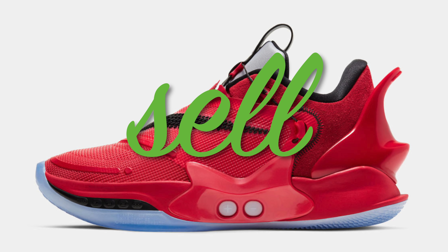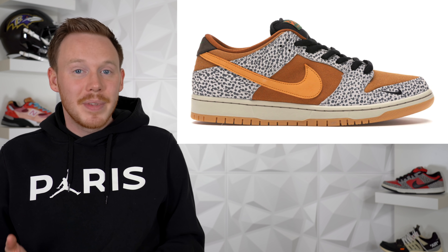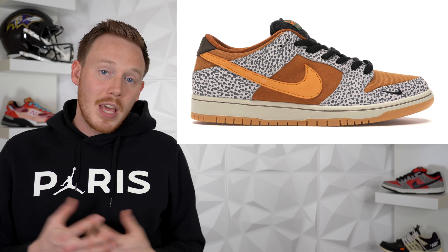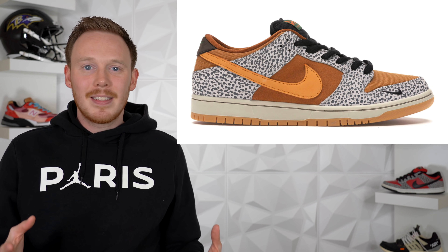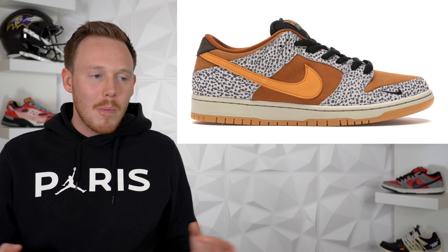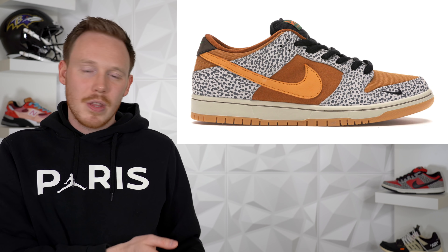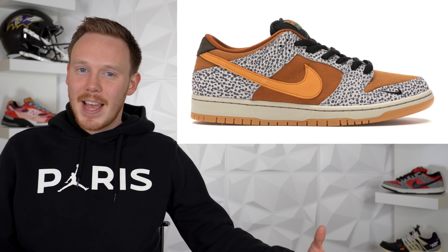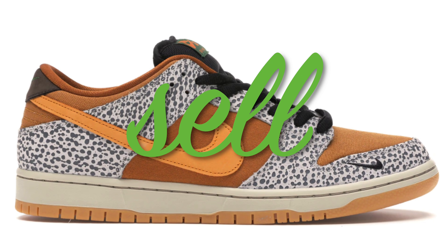Also releasing on the 14th, we've got the Nike Dunk Low Safari. The styling is obviously inspired by the Atmos collaboration from a couple years back, and because of that there's already a lot of hype behind this sneaker. Add the fact that dunks are extremely popular right now and this shoe is probably going to sell almost immediately. It's a decent-looking sneaker — I really like that mini Nike swoosh on the toe — and because of all the hype I'm giving this shoe a sell.